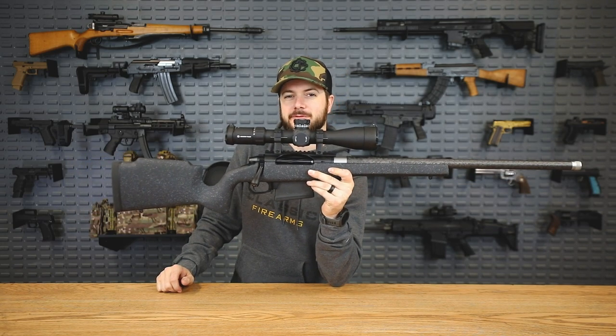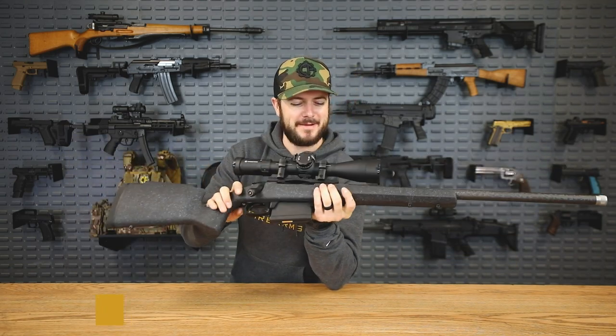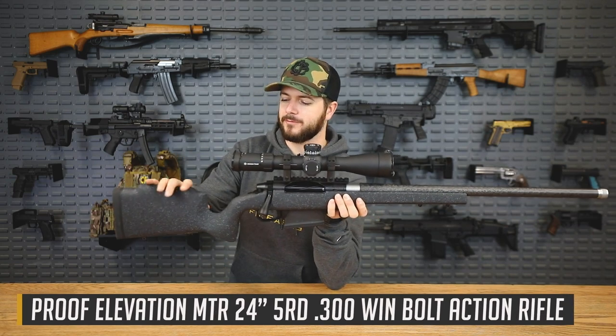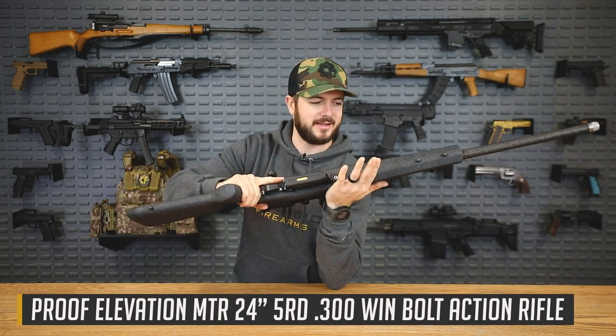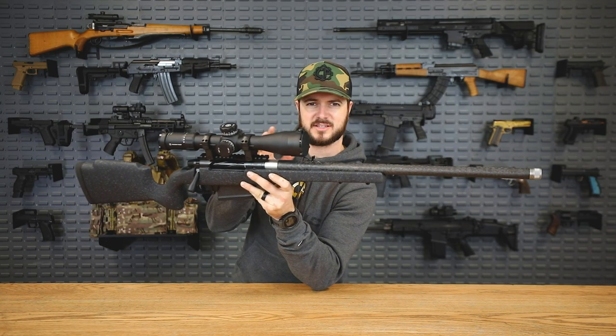Next up is the SPR-208, but what we have here is actually a Proof Research Mountain Tactical rifle chambered in 300 Win Mag. The actual SPR-208 is based on the Remington 700 or more so the M24 sniper weapon system, but Remington isn't manufacturing anymore. So I went with something even better — still chambered in 300 Win Mag. The Proof Research Mountain Tactical has a beautiful fiber stock, it's lightweight, and includes their carbon fiber barrel, coming in at about six or seven pounds.